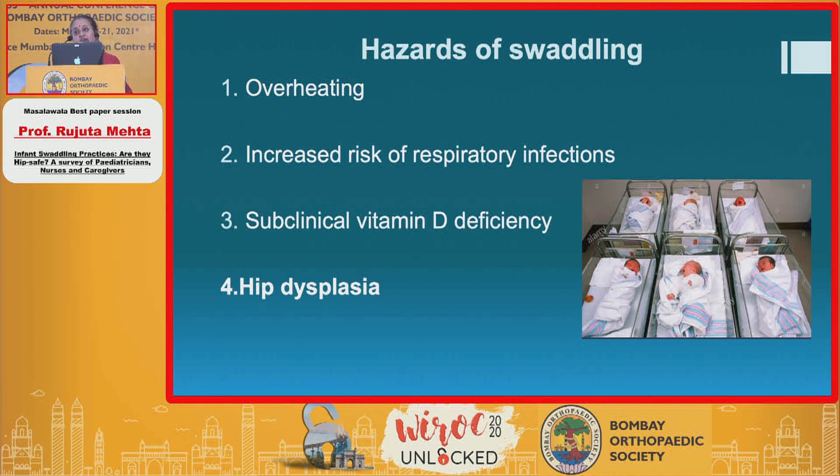But the hazards of swaddling across many geographies include overheating, increased risk of respiratory infections as it does not allow proper chest expansion, subclinical vitamin D deficiency in a lot of poor populations, and what is of primary concern to the pediatric orthopedic surgeon: the risk of worsening hip dysplasia. And that is why we went ahead and did this study.